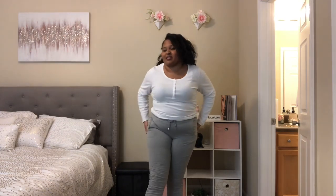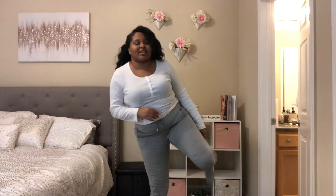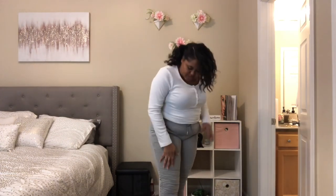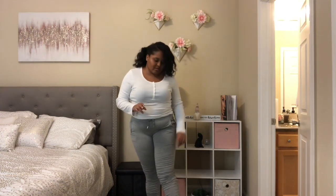Alright guys, these are the Chase the Bag stacked gray pants. These are really cute — I love stacked pants for the simple fact that they look good with literally every shoe. They look good with heels, they look good with sneakers, just really versatile. This shirt is just a basic white tee from Walmart. I also like the drawstring.